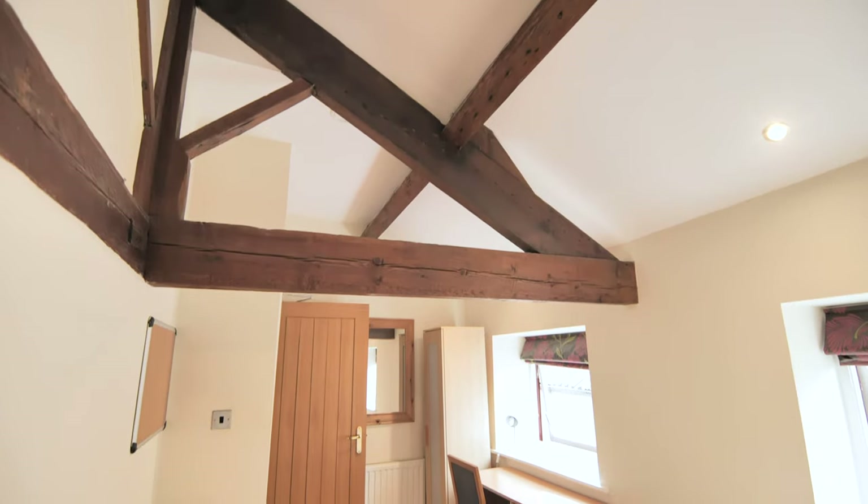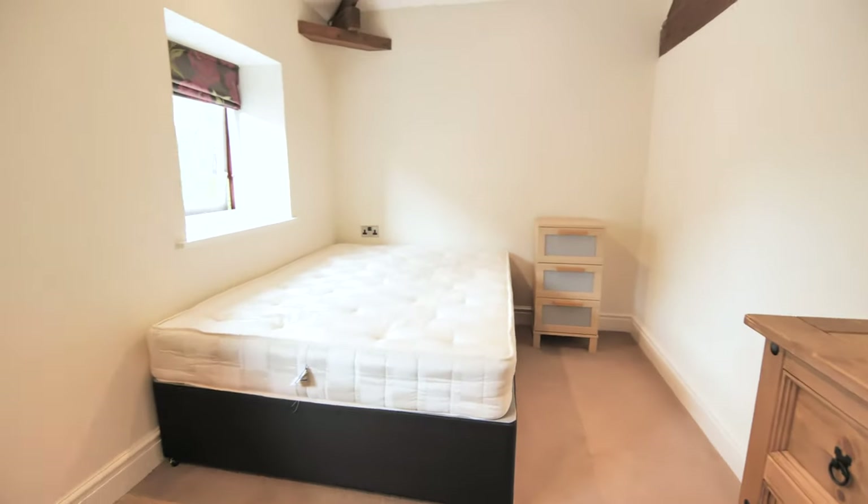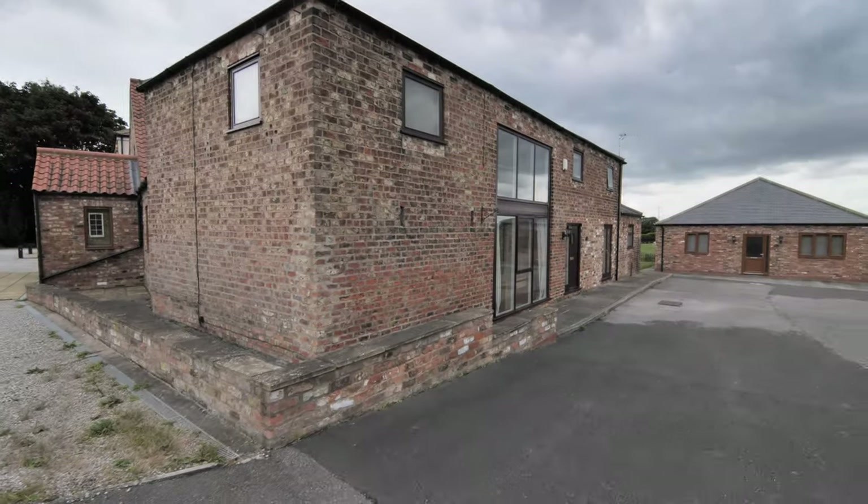Any questions, please don't hesitate to contact the landlord Joe Moore on 07976 351928.